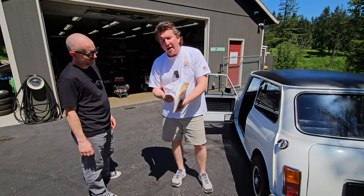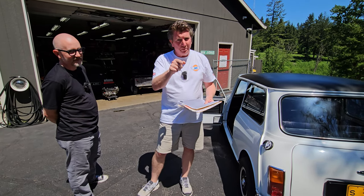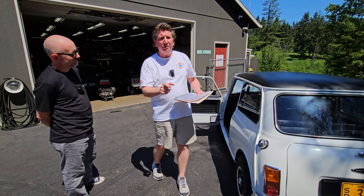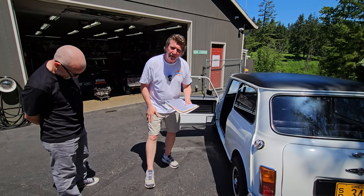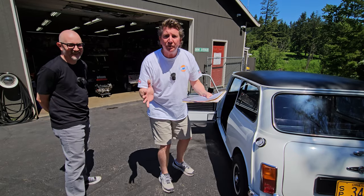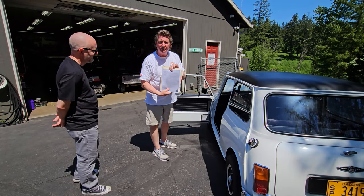Looking at these receipts — and there are a lot of them — we've added it up and we're at just over $45,000 in this car, and it can be yours for $30,000. I say the price a lot because people always text, email, and call asking how much it is: $30,000. What I have here is the heritage certificate.